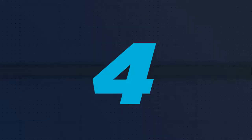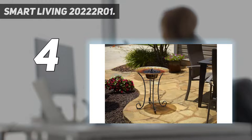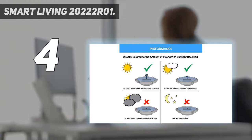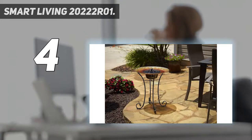Coming in at number 4: the Smart Living 20222R01. Glass birdbaths are a beautiful and delicate-looking alternative to polyresin and concrete options. With its pretty painted sunflower motif, this bright birdbath will fit right into vibrant gardens. The cheery glass basin sits on top of a durable and steady metal stand, yet it weighs a mere 11 pounds, so it's no hassle to move it around the garden. Composed of just two pieces, it's easy to set up and take down for storage.